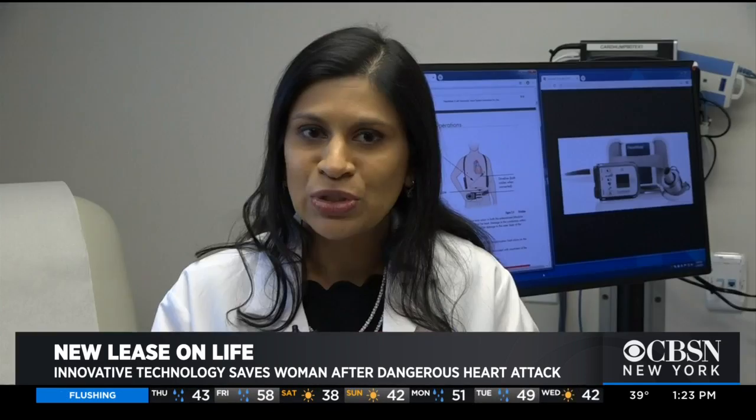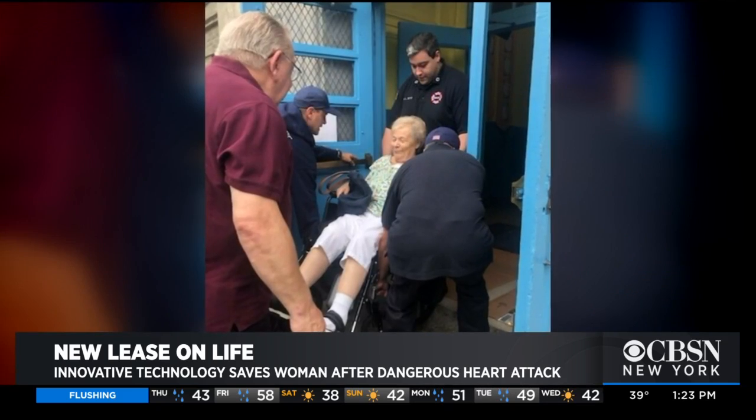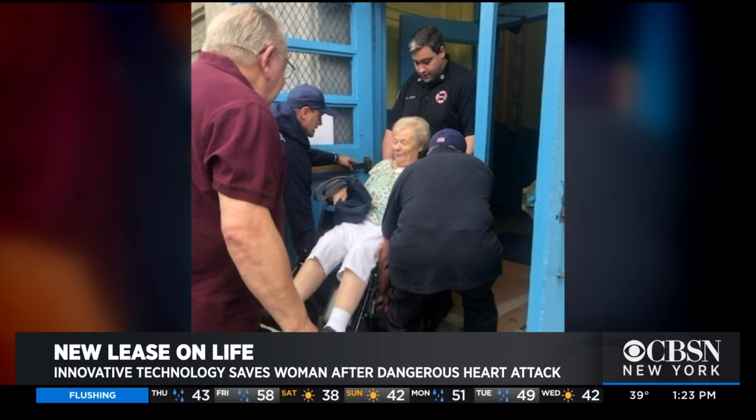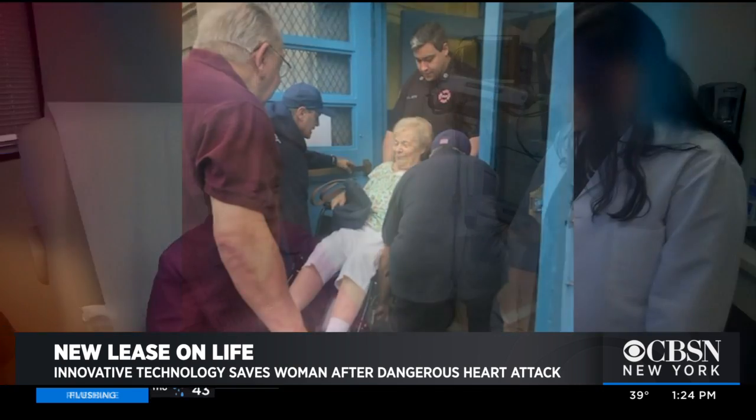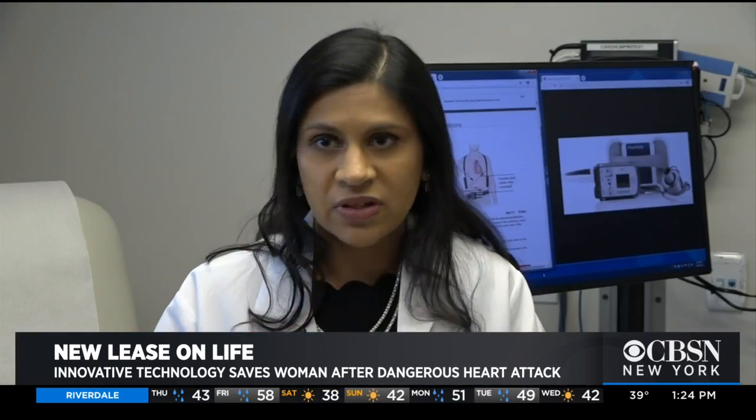We go to the doctor and they said, you're going to the hospital immediately. She came in with a heart attack but was several days delayed. That delay meant her heart muscle had been deprived of oxygen for days, which could have cost Marianne her life. But Dr. Kanika Modi at Hackensack Hospital put her on a heart pump called the Impella. She beautifully responded, which proved to us that her heart really needed the support.